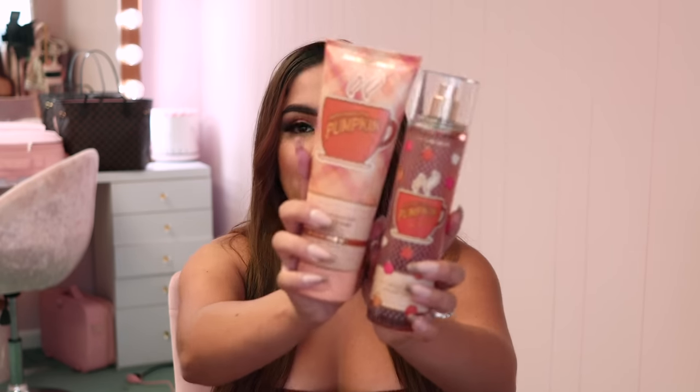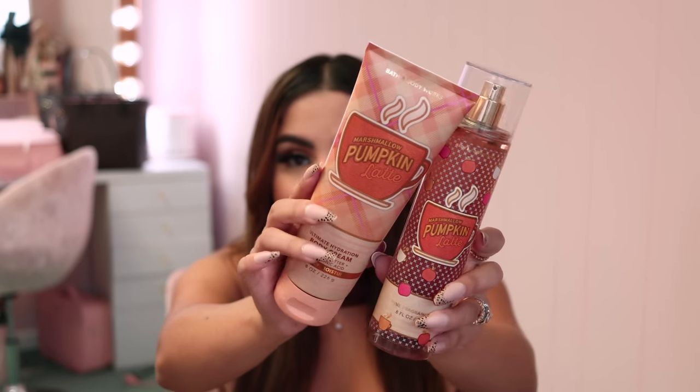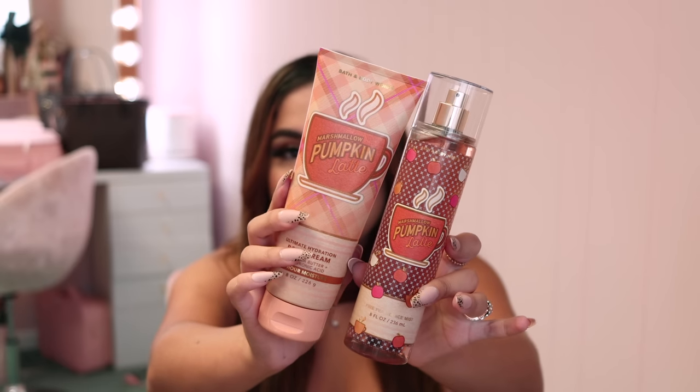The first scent I saw walking in was Marshmallow Pumpkin Latte. I don't remember seeing this last year — I think it might be new or exclusive this year. The packaging is really pretty plaid with pink. I'm not usually a fan of coffee scents for my body, but this doesn't really have a coffee scent. It smells like pumpkin and like a pumpkin cupcake kind of vibe — it's definitely sweeter than the candle.